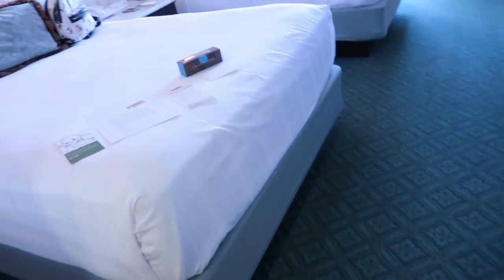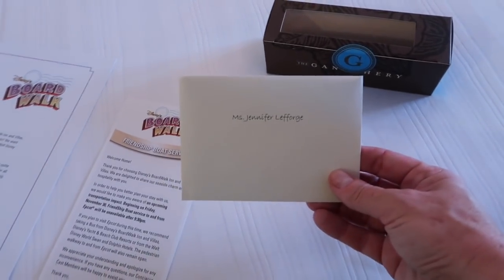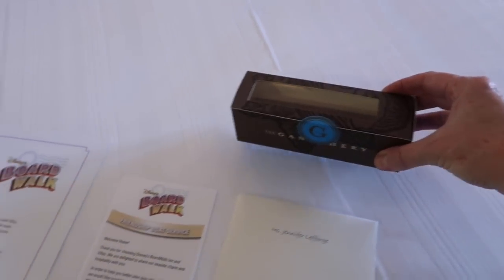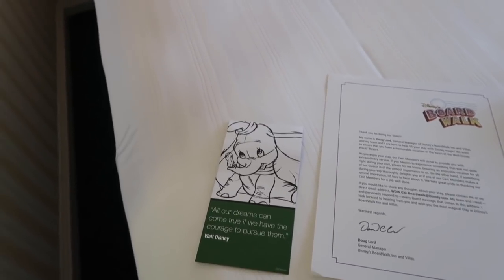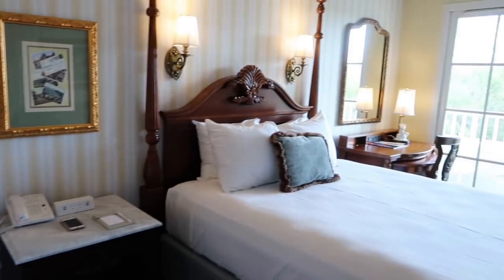These rooms do have carpet, so those of you who are fans of the new wood floors — they do have carpet here. I got a little treat: a beautiful piece of chocolate from the Ganachery, a letter from the general manager, and a little card that says 'All our dreams can come true if we have the courage to pursue them.' Really beautiful artwork of the Boardwalk, and there are two queen size beds in this room.